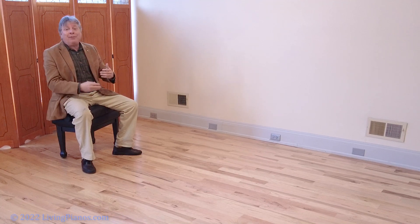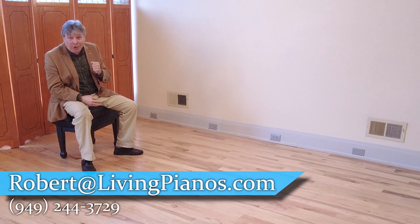What a glorious sound out of a six-foot-four-inch grand. You could never believe it. It's incredible how technology marches on. I'm interested in your opinion of this piano and what you've just heard. Please leave comments here at livingpianos.com and on YouTube.